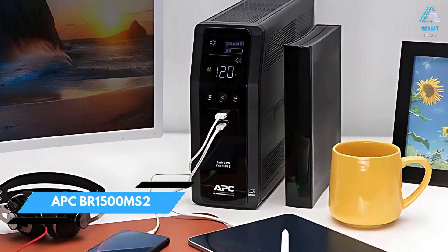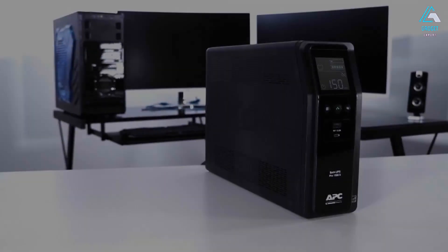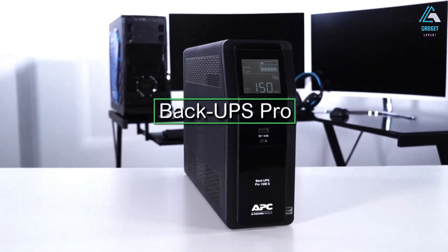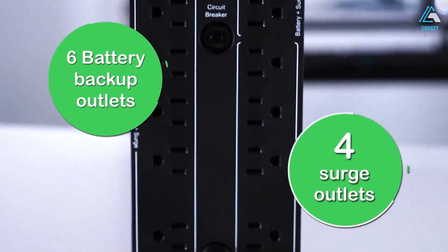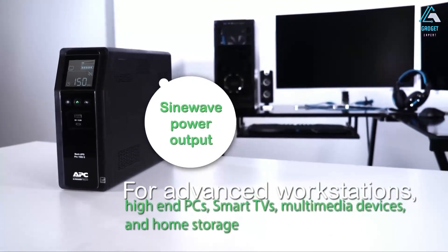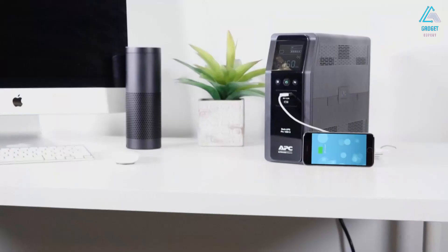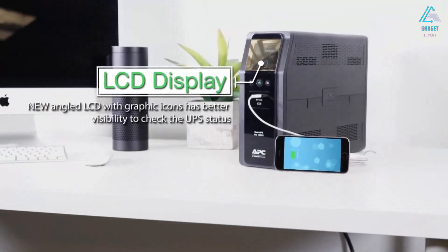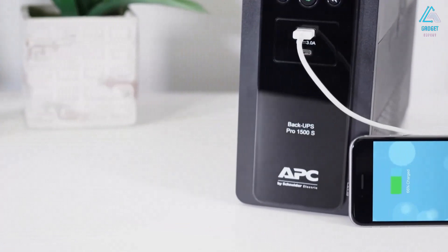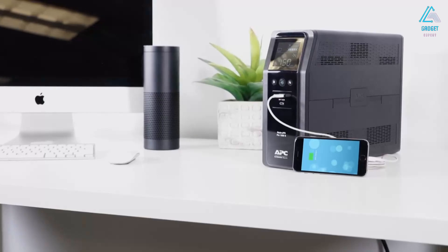Number five: APC BR-1500MS2. This APC model features power management software, AVR, and an LCD panel, making it a great advanced UPS for home offices and small businesses. The power management software includes remotely shutting down your connected devices during an emergency, preventing potential corruption or data loss. The device also supports a graceful shutdown feature, which automatically shuts down connected equipment if you cannot do it when the connected devices reach a predetermined power level.